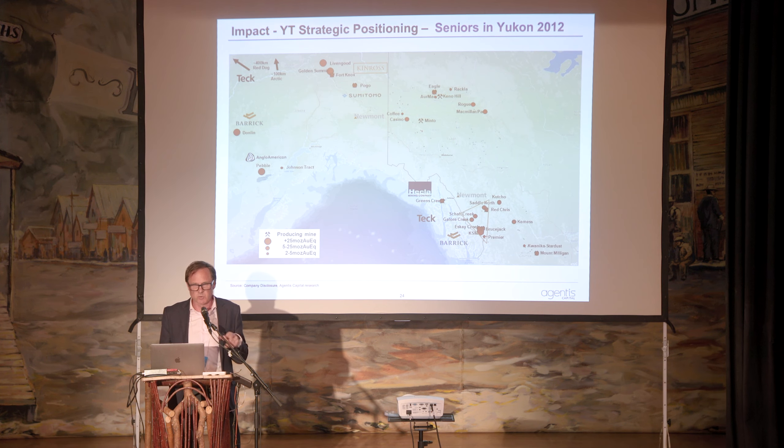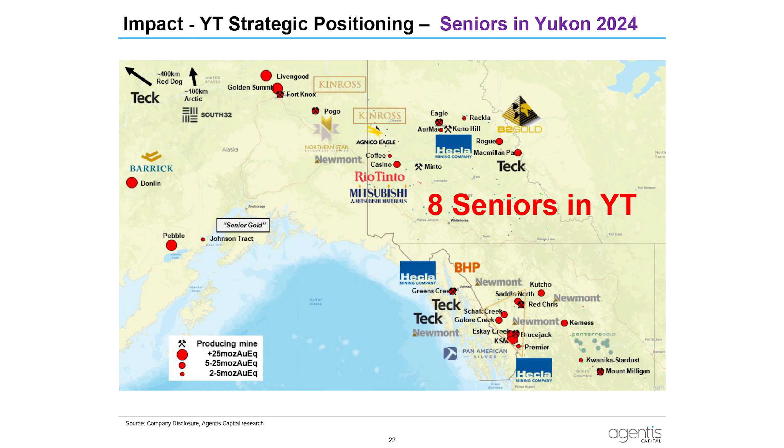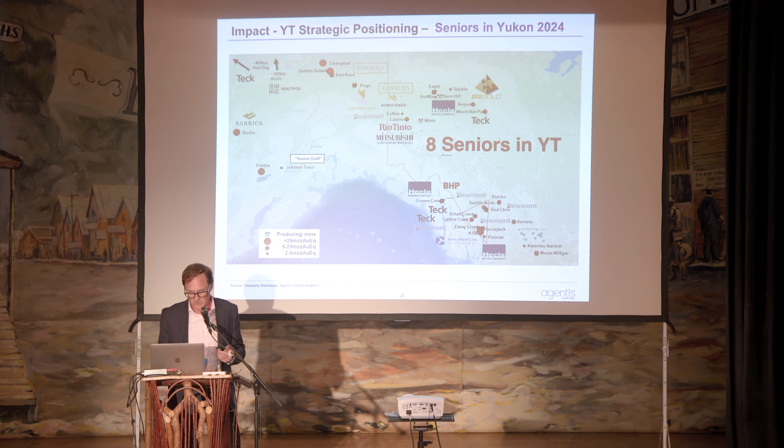Looking at senior mining companies back in 2012, you can see on the map that the Golden Triangle had a couple — Barrick's legacy interest in Esca Creek and Teck had Glore Creek. Quite a few seniors in Alaska, but zero in the Yukon in terms of strategic investments. Fast forward to today and you've got eight. Part of it is the Golden Triangle in BC, part of it is infrastructure, part of it is First Nations alignment, but underpinning a lot of this for Yukon is very good, fertile, and permissive geology.